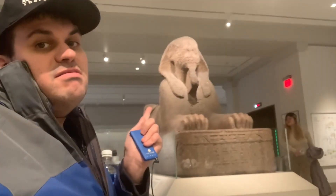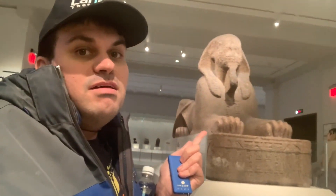Greetings everyone. I'm here at the Penn Museum where we get to look at all kinds of ancient, ancient stuff. This is the Sphinx from Egypt. I'm Dan and that's that. Everyone, we're here at the Sphinx Gallery.